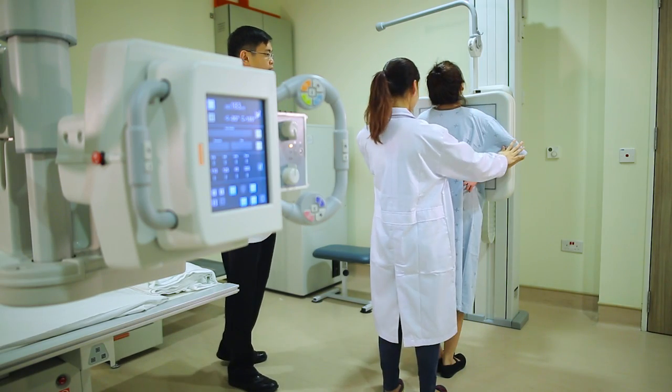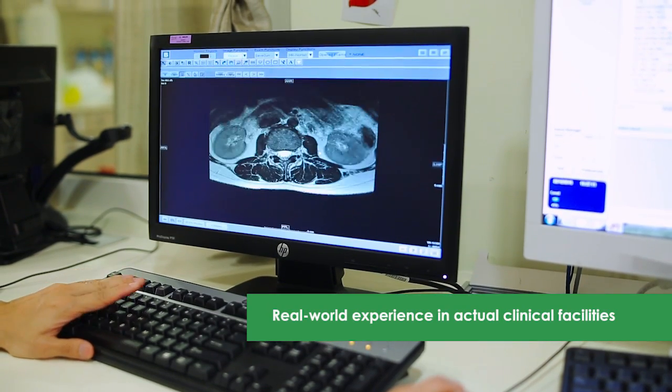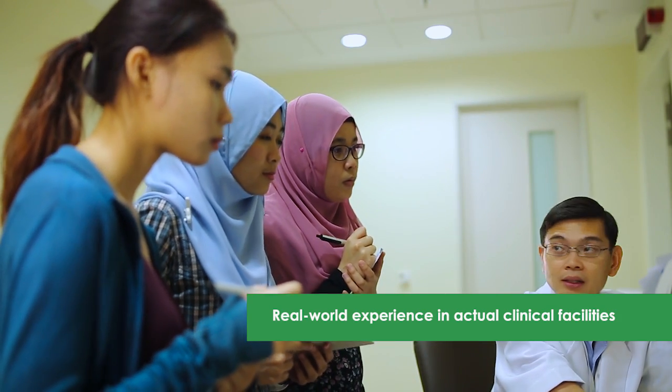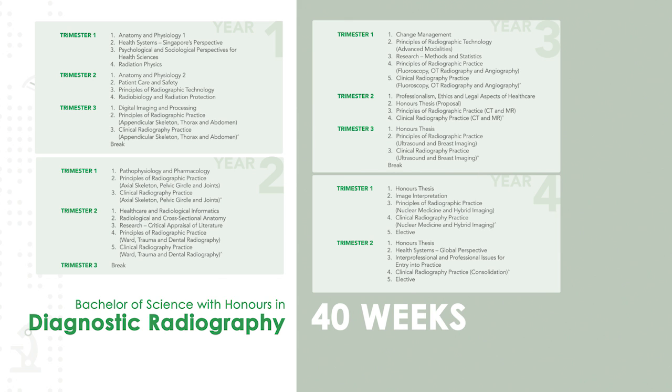Integration of knowledge and practice is reinforced through real-world clinical experience in actual clinical facilities. Students receive a total of 40 weeks of clinical practice education in areas like general radiography and CT.